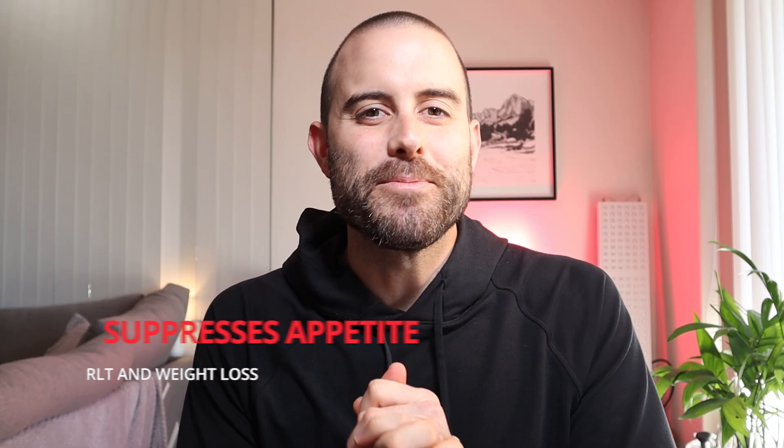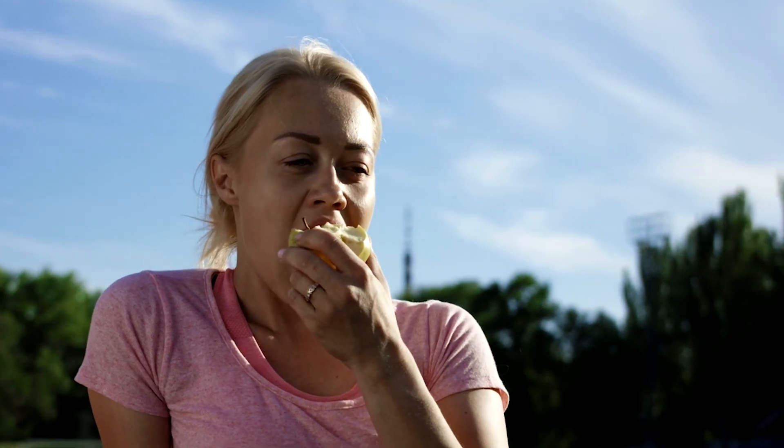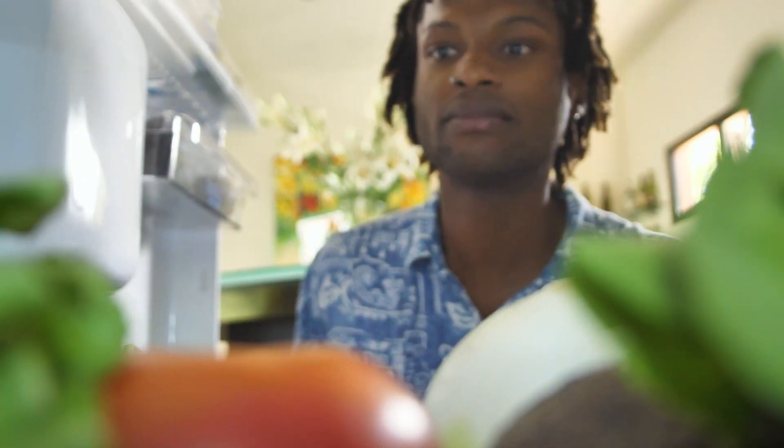Next, red light therapy and how it can suppress your appetite. Red light therapy can actually calm hunger pains, which are caused by leptin and ghrelin — hormones responsible for controlling appetite. A research paper published in 2012 found that red light therapy could lower these hunger hormone levels by 19 percent.